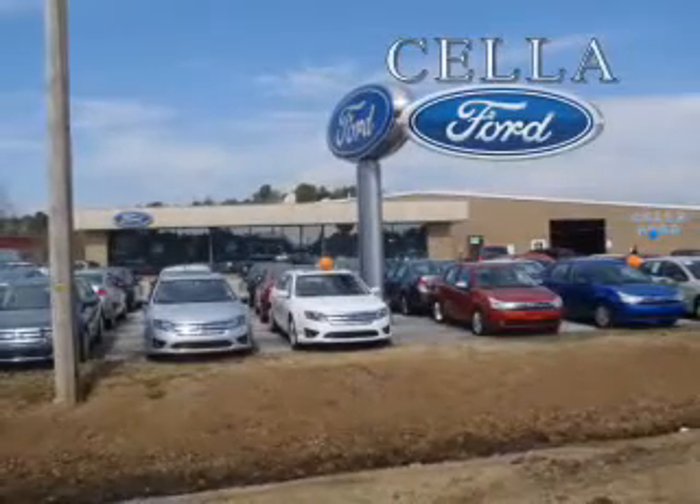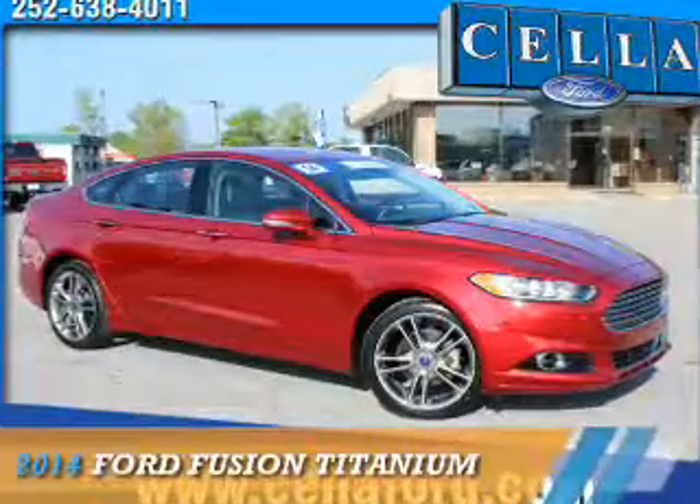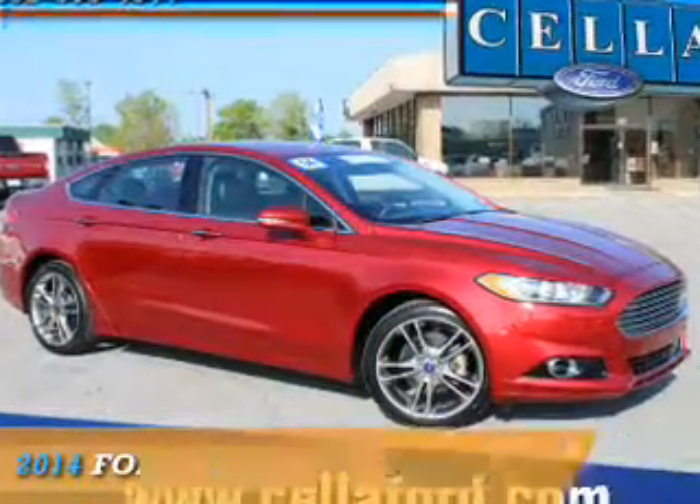Sell a Ford, creating customers for life. Presenting the 2014 Ford Fusion.